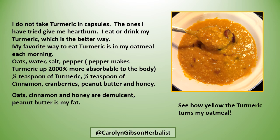I do not take turmeric in capsules — the ones I've tried give me heartburn. I eat or drink my turmeric, which is the better way anyway.